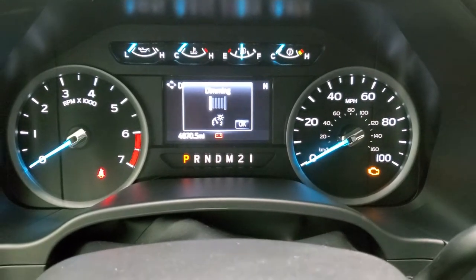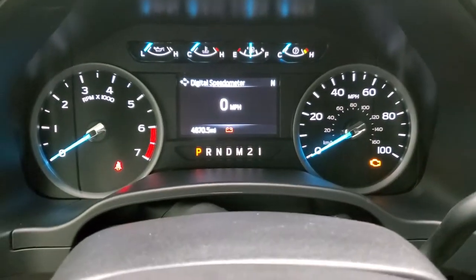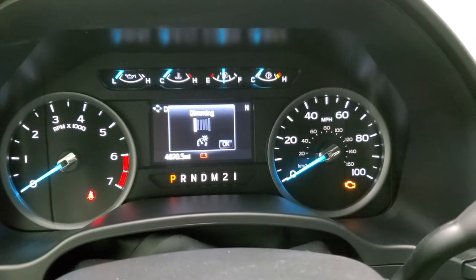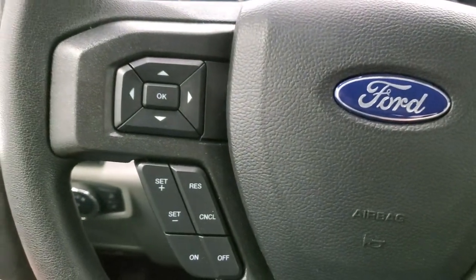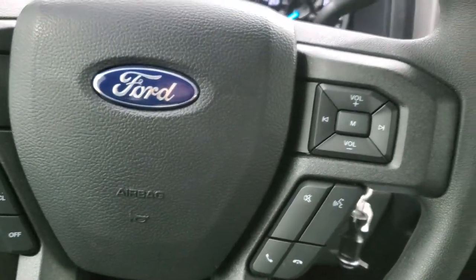You can see that this truck has 4,870 miles on it. The instrument cluster is very nice and clean. You get cruise controls and information center controls on the left, and volume and Bluetooth controls on the right.